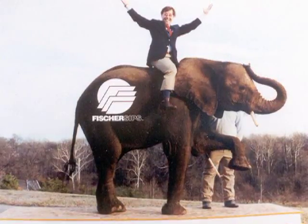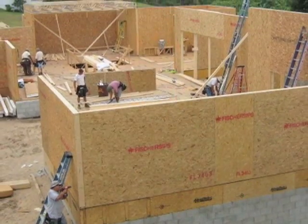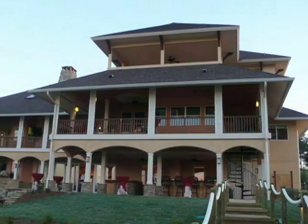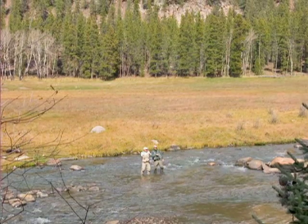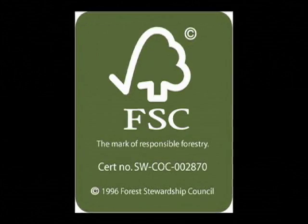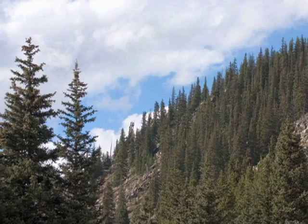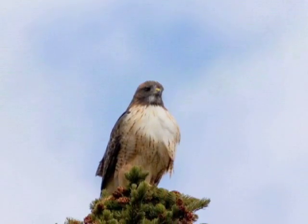Fred Fisher founded his company in 1986 after constructing his own home with structural insulated panels. He saw the improved energy efficiency of the system and was attracted to the more sensitive environmental impact offered by SIPs. The panels are constructed from young growth trees and recyclable materials that won't contribute to the world's deforestation problems. The reduced energy usage will not only benefit the environment but your bank account as well.